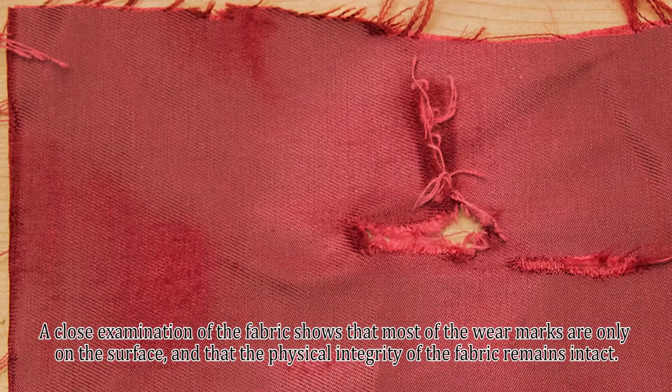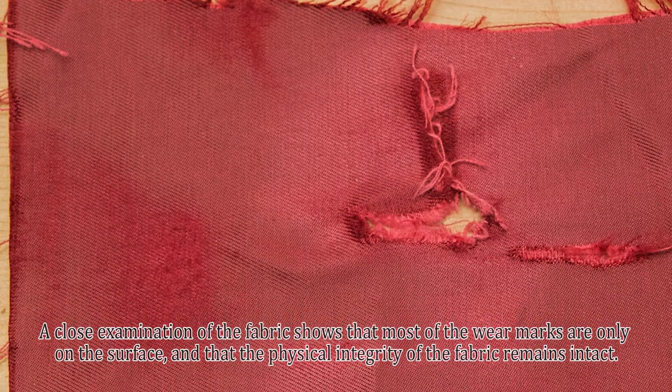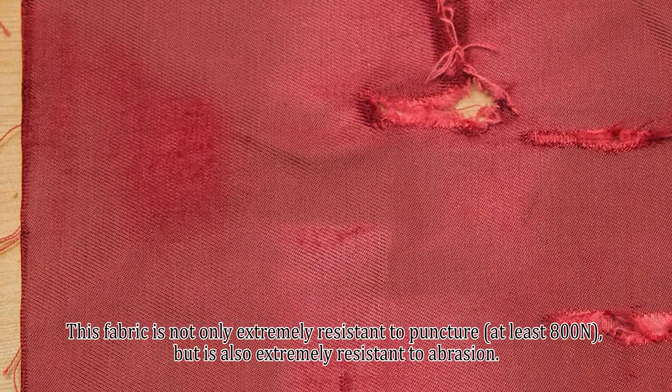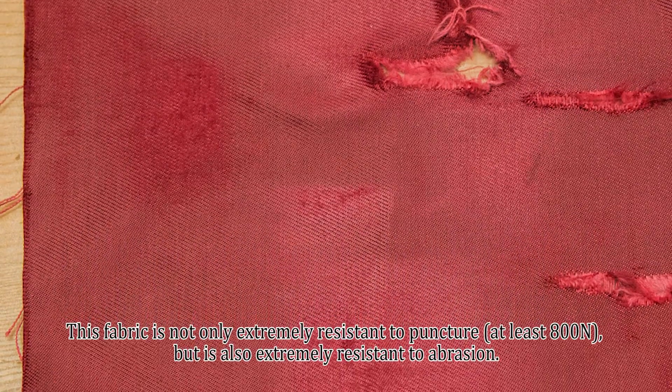A close examination of the fabric shows that most of the wear marks are only on the surface and that the physical integrity of the fabric remains intact. This fabric is not only extremely puncture resistant — at least 800 newtons — but is also extremely resistant to abrasion.